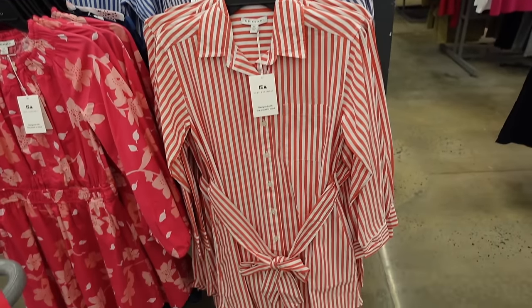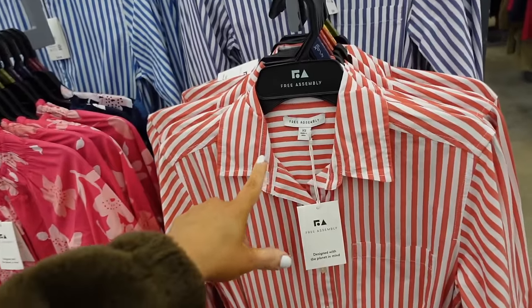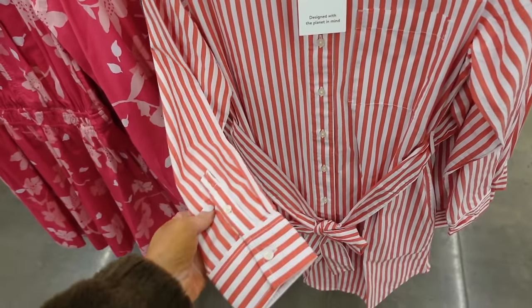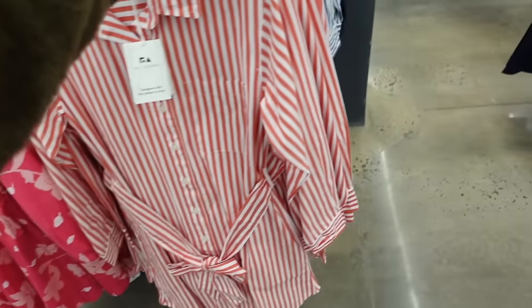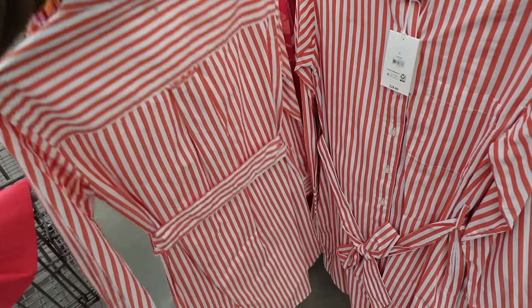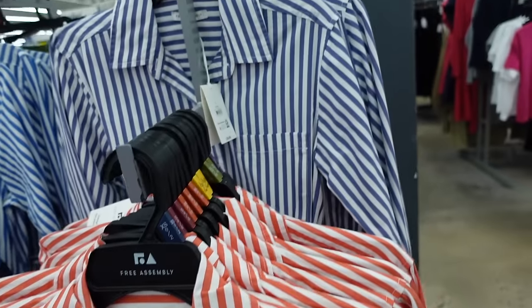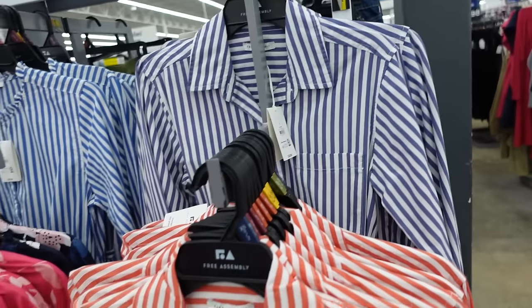This blue button down shirt dress from Free Assembly has a mid-sized collar, full button down, a small pocket, button detail on the wrist, scoops in the middle with seam detailing in the back. It comes in light red and white stripe, also in blue and white stripe, and they're $28.